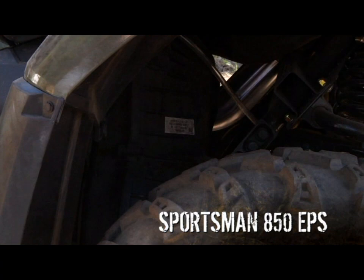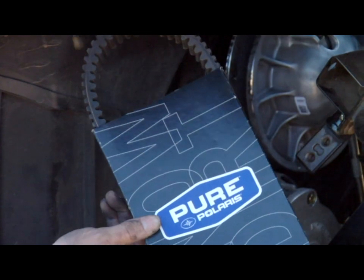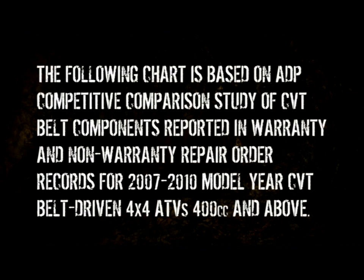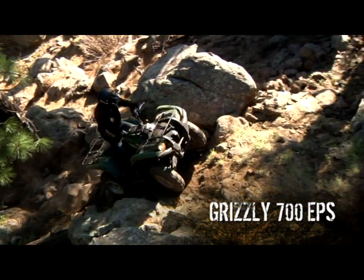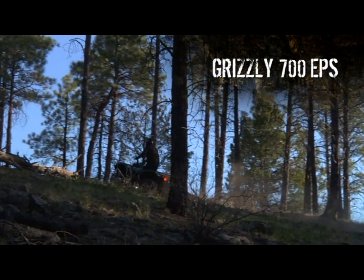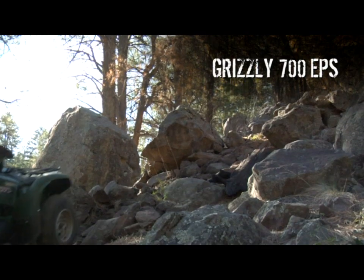To top it off, the Polaris' CVT is stuck way back behind the motor in a location that's hard to reach when you need to do belt maintenance. Independent repair research shows what our owners already know: Grizzly's Ultramatic Transmission is the most durable and long-lasting CVT system in the industry. That's real-world tough — no other brand, not even tough-talking Polaris, can make that statement.